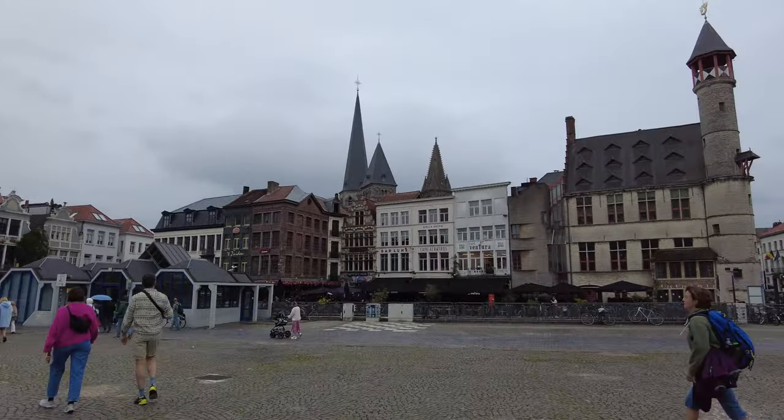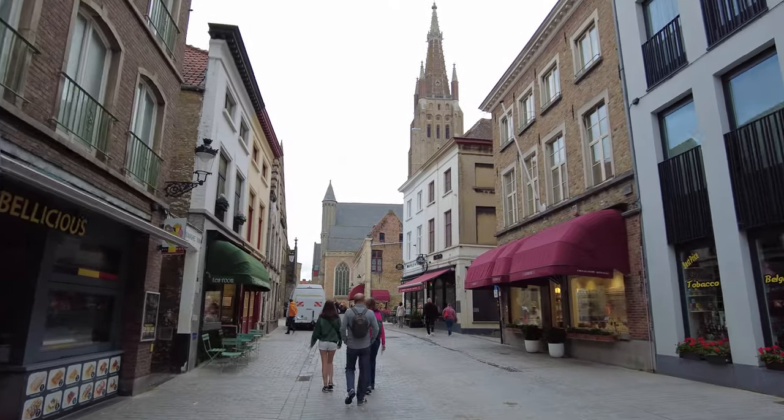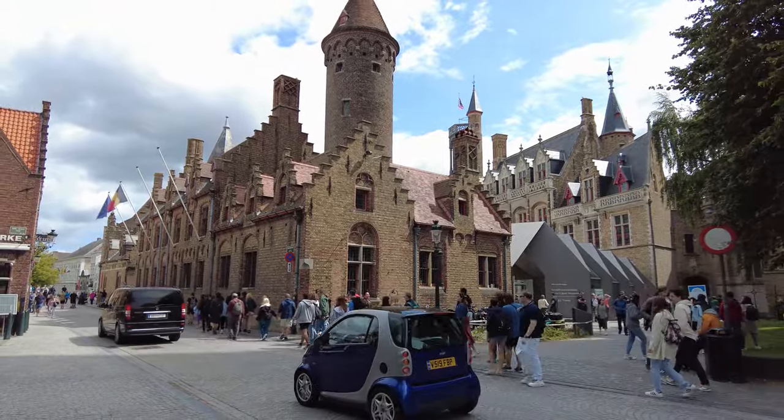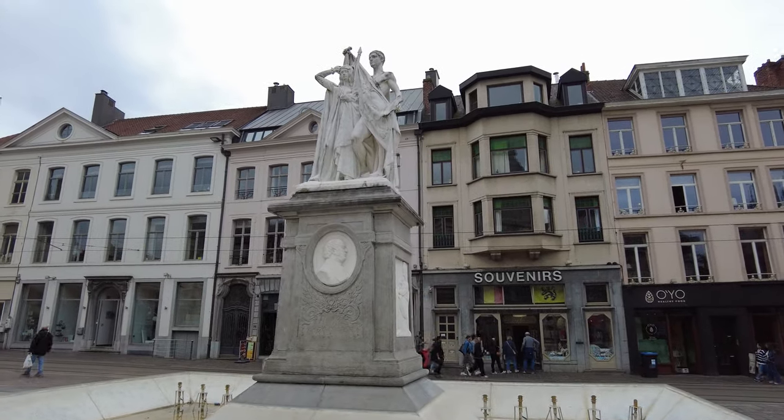Some travelers will say that you need to spend at least three days in every town to even begin to scratch the surface of what there is to see. That's true, but sometimes you just don't have that luxury. I'm in Belgium for a very quick trip, but I still want to see both of these lovely towns, so let's ignore the naysayers and let me show you how to do it.